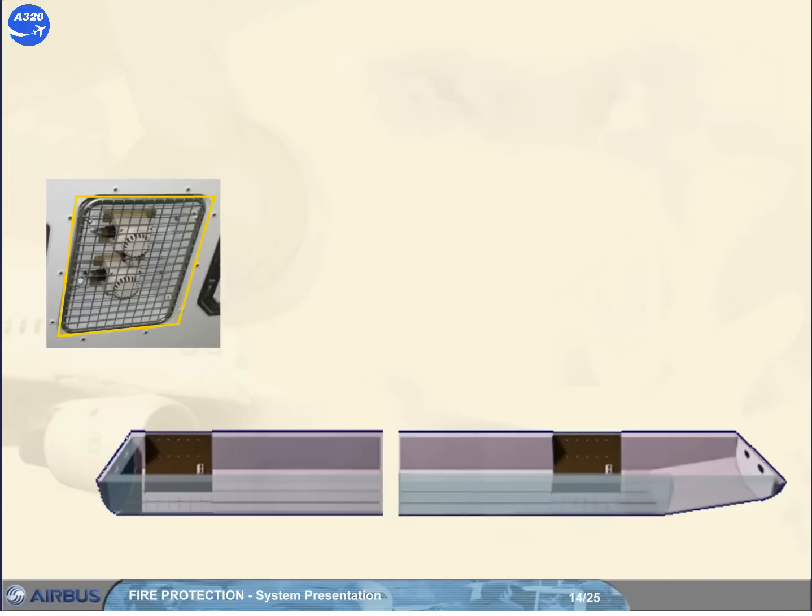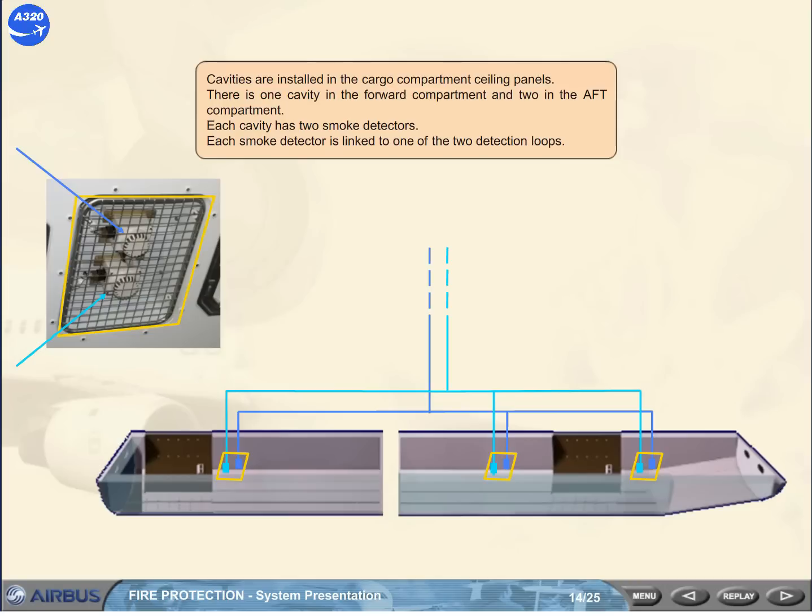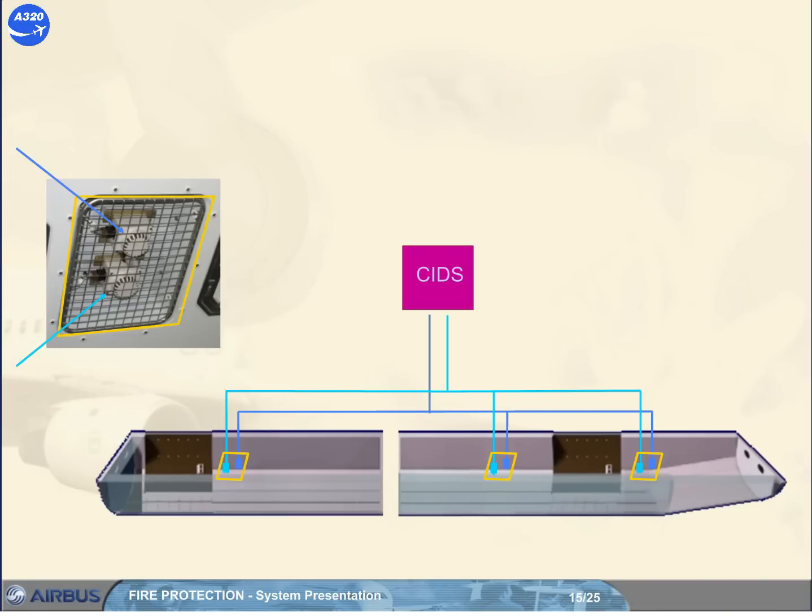Cavities are installed in the cargo compartment ceiling panels. There is one cavity in the forward compartment and two in the aft compartment. Each cavity has two smoke detectors, and each smoke detector is linked to one of the two detection loops. The CIDS receives signals from the detectors and sends them to the flight warning computer for display in the cockpit.